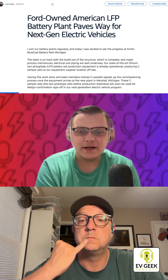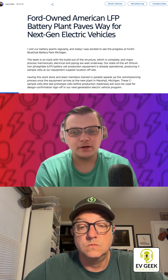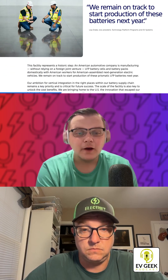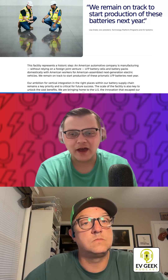Ford initially announced this factory roughly two years ago and has invested $3 billion into the plant. Ford is licensing LFP tech from China's CATL, but Ford is quick to point out that they are responsible for all manufacturing in this situation. Ford expects this factory to add around 35 gigawatt hours of LFP battery capacity, and the factory will employ roughly 1,700 people.